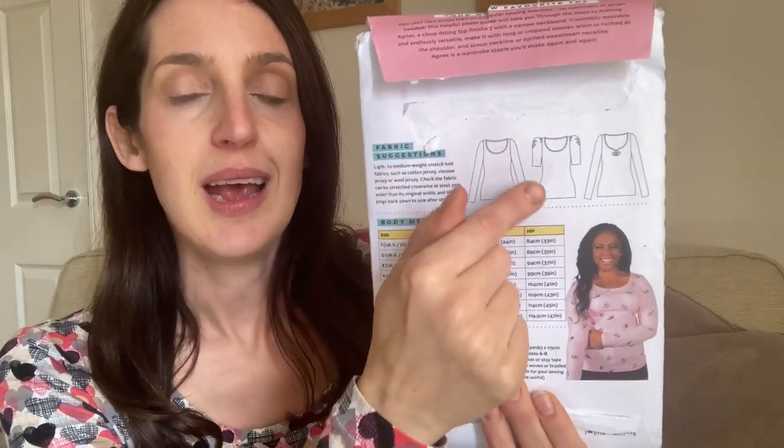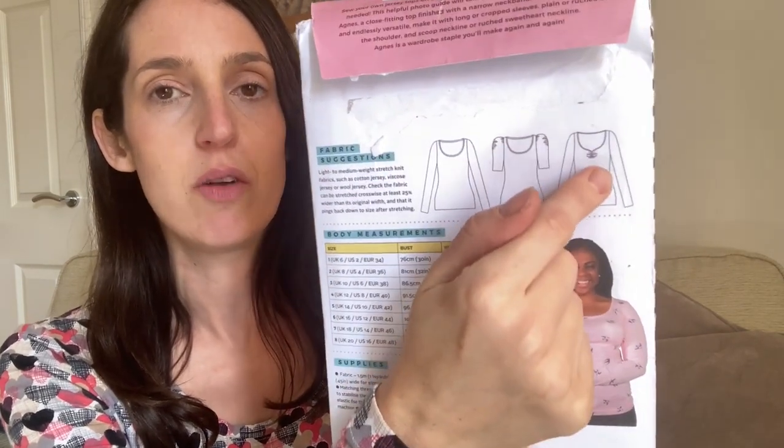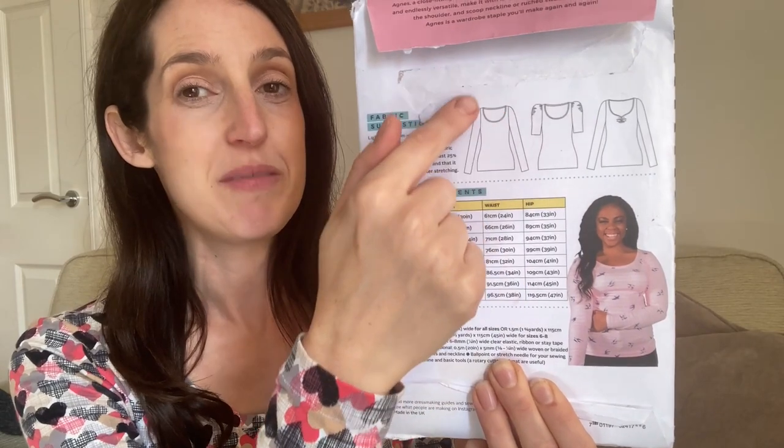Today I've got on a jersey dress I've got out for the first time since the weather got cooler this year. It's a really nice comfy one to wear, and this dress is a hack of two different patterns. I've used one pattern for the top and another for the skirt. The pattern I used for the top is the Agnes top pattern by Tilly and the Buttons, which is a really nice jersey top pattern — one of their older patterns. It's quite a close-fitting jersey top with a long sleeve or a sleeve finishing just above the elbow, a scoop neck, and optional ruching details. I've used it to hack into a dress.